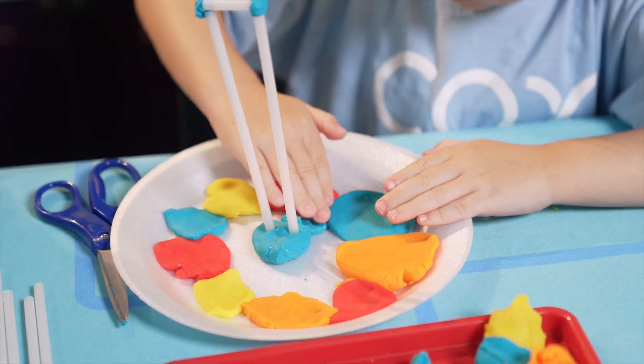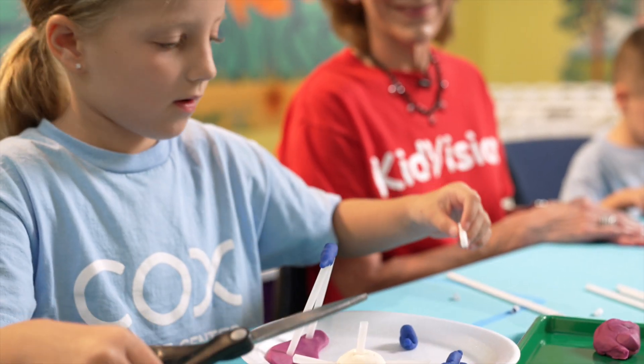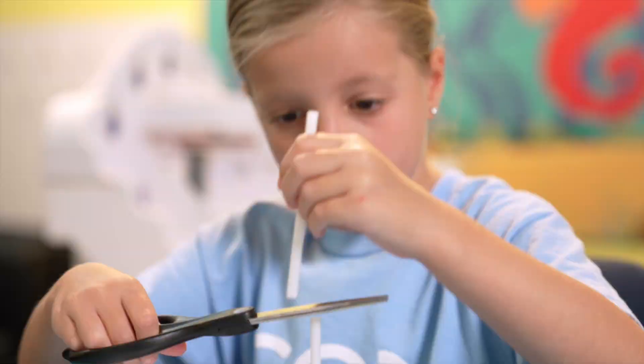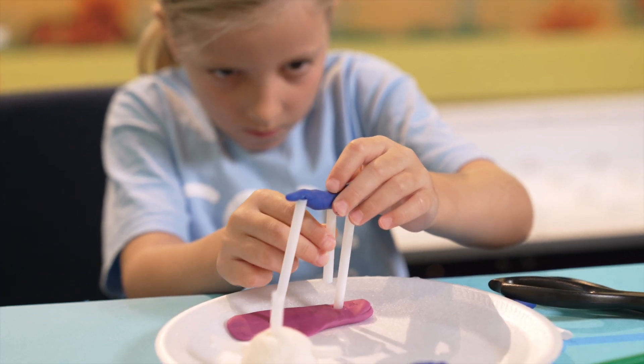The Play-Doh is pliable. The straws are sturdy and straight. And the scissors are a tool that can be used to cut both the Play-Doh and the straws. Now it's time to create equipment that would make an exciting obstacle course.